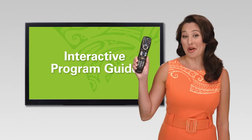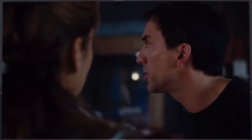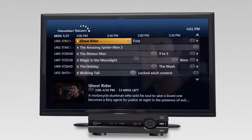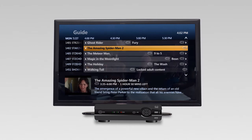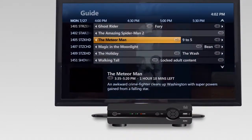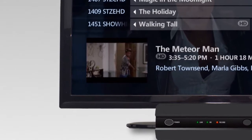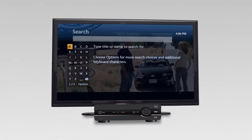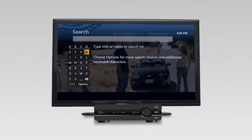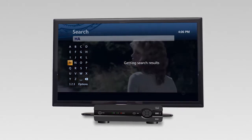Hawaiian Telecom's Interactive Program Guide helps you find and select what you want to watch. Our state-of-the-art guide allows you to easily navigate hundreds of standard, premium, and HD channels up to two weeks in advance. And with the picture-in-picture feature, you can preview channels while you're watching a show. Our advanced search feature lets you conveniently search by title, actor, or director, so now it's even easier to find exactly what you're looking for.